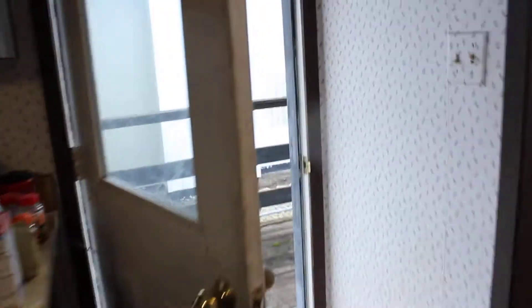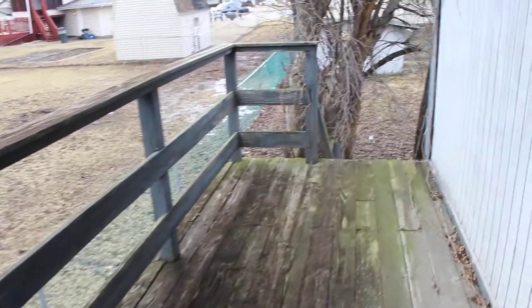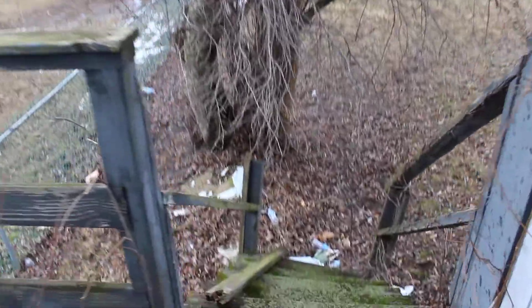Moving out to the deck real quick — pretty spacious backyard. We're going to be careful stepping on this deck; it doesn't look like it's been treated in a while. The backyard is a bit wet today so I'm not going to step out there.